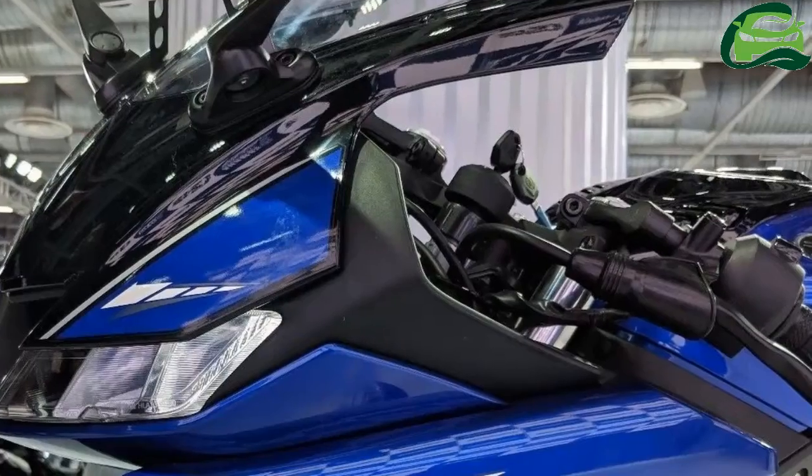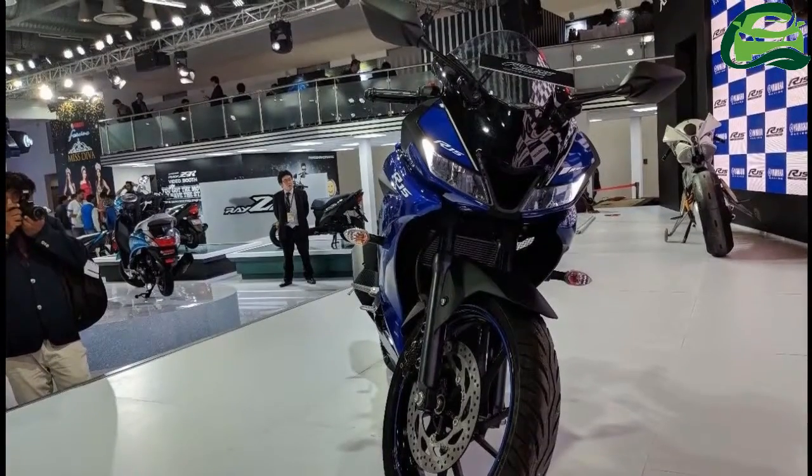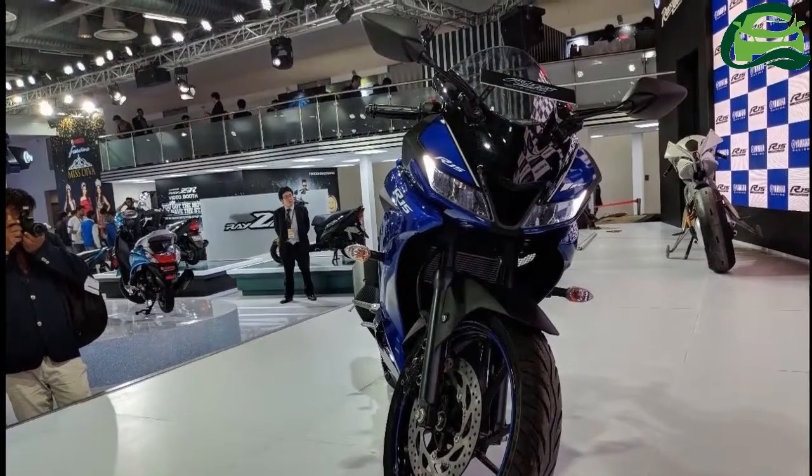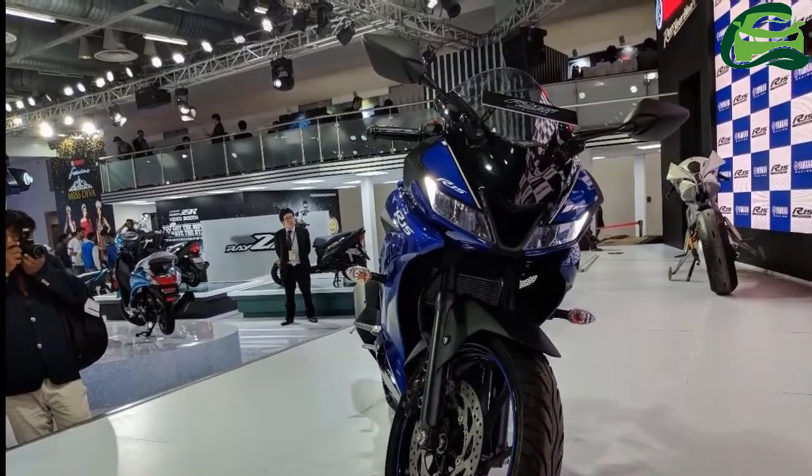The new DeltaBox frame rides on fatter 41mm front telescopic forks and a rear monoshock. Yamaha has optimized the rigidity of the frame around the pivot area.